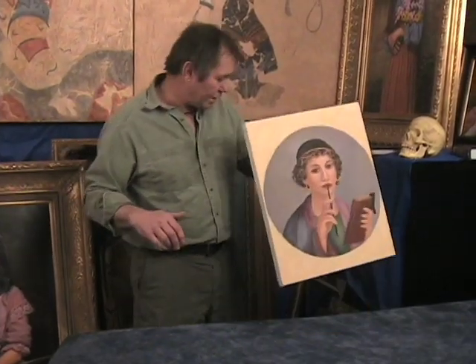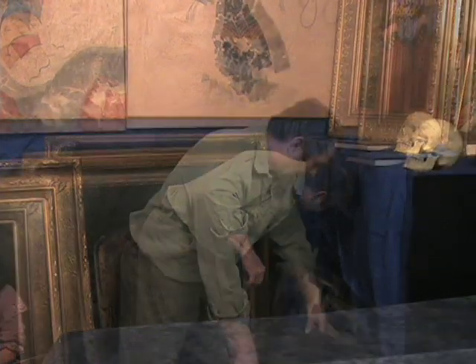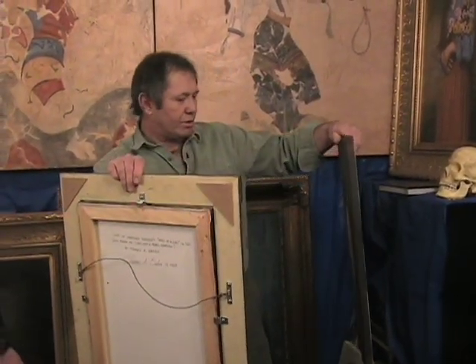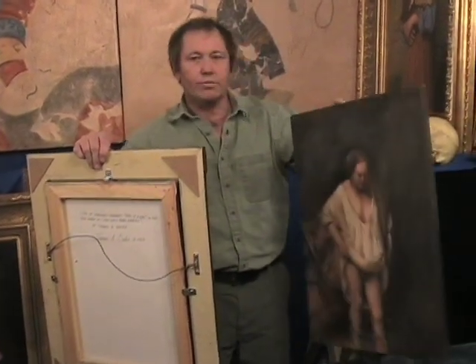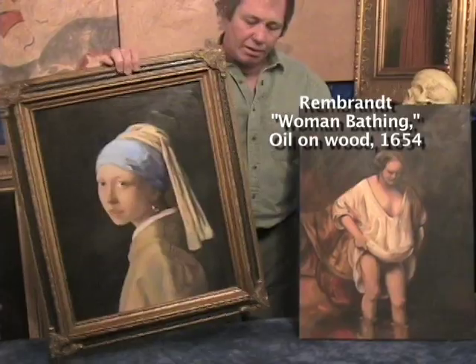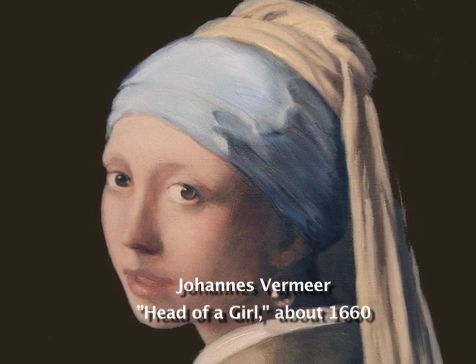After the fall of Rome, realist painting was almost lost. The skills nearly disappeared, but it revived again after the Renaissance with painters like da Vinci. Here's Rembrandt's waiting woman. Here's one of Vermeer's that I replicated. His girl with a pearl earring even had a movie made about her recently.